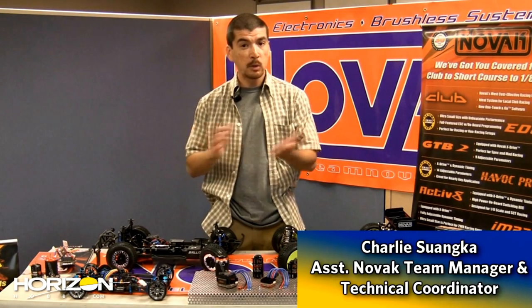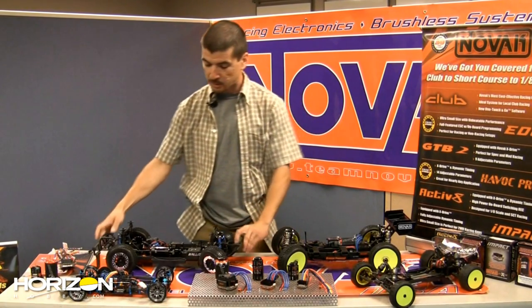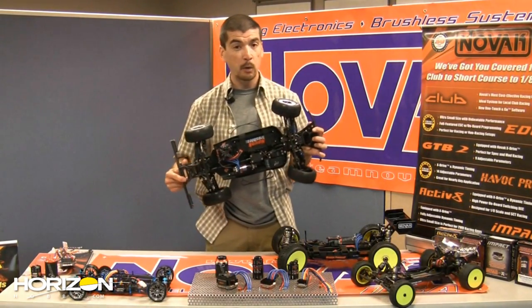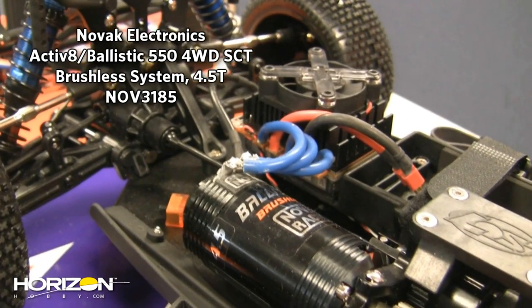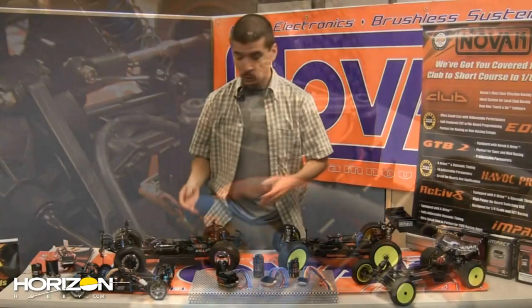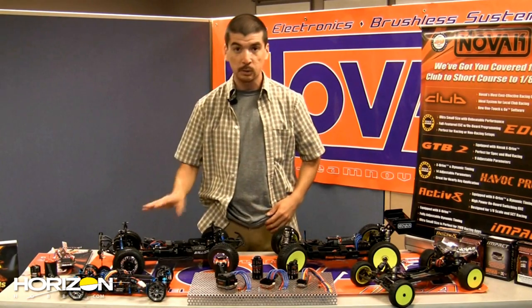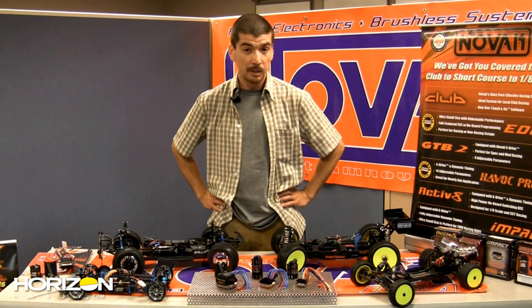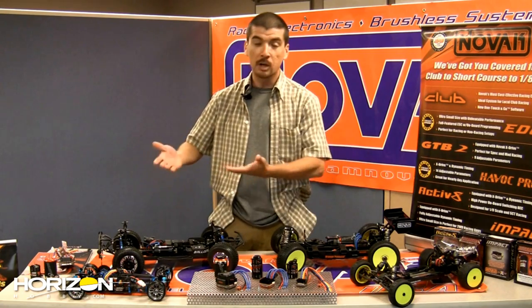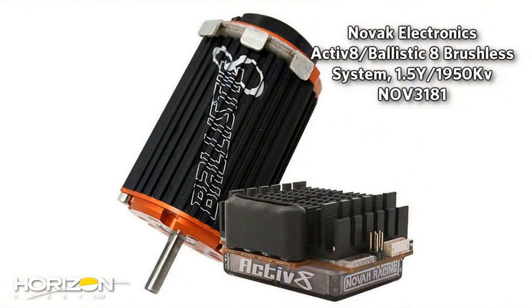First and foremost, the one everybody's most excited about is the Activate SCT system — paired with a 4.5-turn 550 motor that has vented end bells. This system is the do-all, answer-all for short course racing needs. If you think you need the biggest, most robust speed control for your short course, check out the Activate combos. Novak also offers the Activate in a combo with A-scale motors — the 1.5 and 2.0 — for all A-scale racing needs.